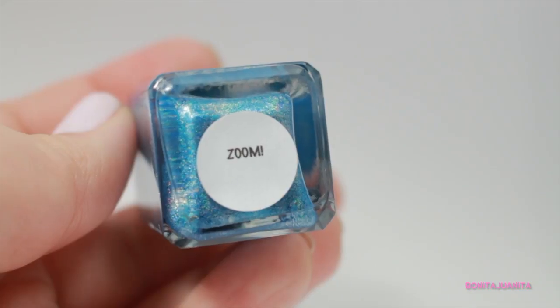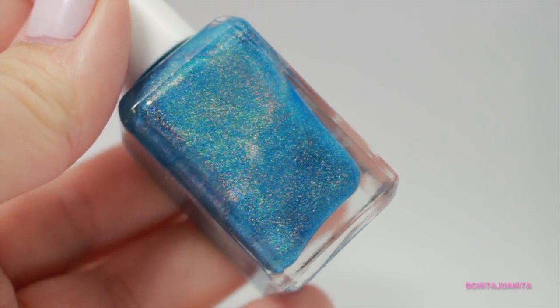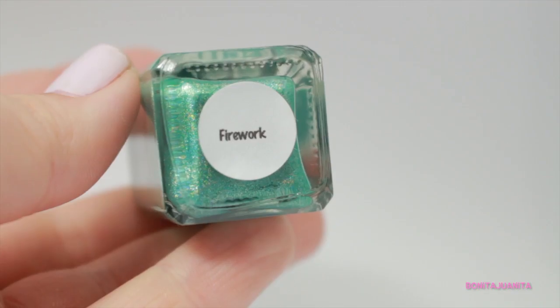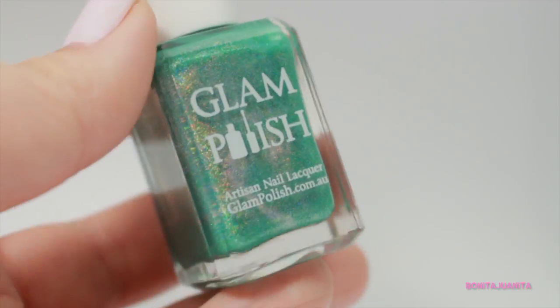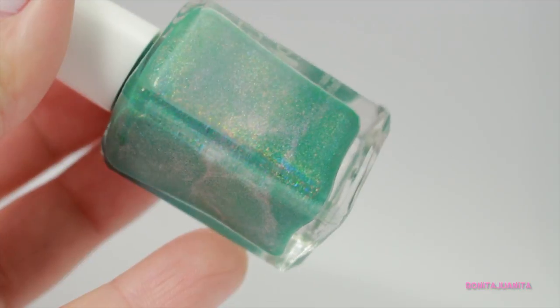Also in February I did the Secret Cupid exchange with a bunch of other ladies here on YouTube — I'll link that video down below in case you missed it. While I was shopping for Stacey, I got some things for myself as well. So I picked up two polishes from Glam Polish. The first is Zoom, which is a bright blue holographic polish — absolutely gorgeous. The other is Firework, which is very similar to Zoom except it's a teal color with a holographic shift running through it and some silver glitter as well.